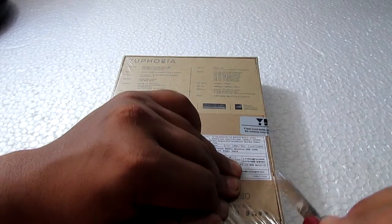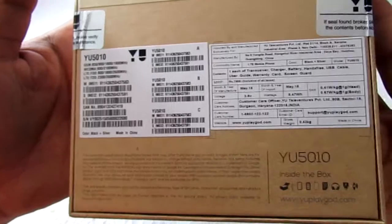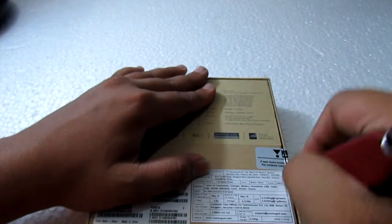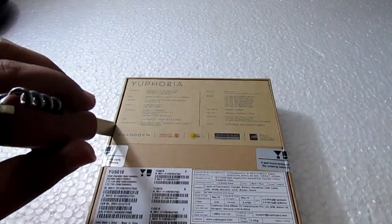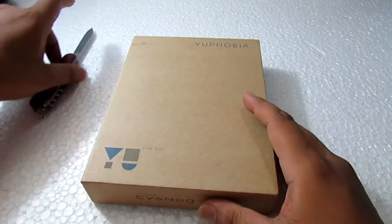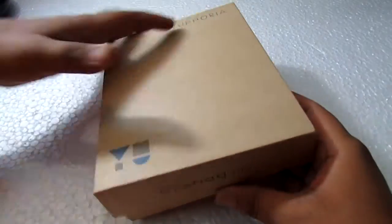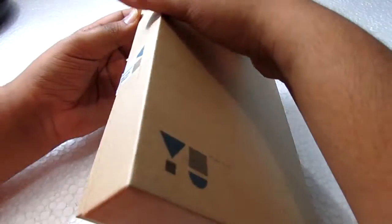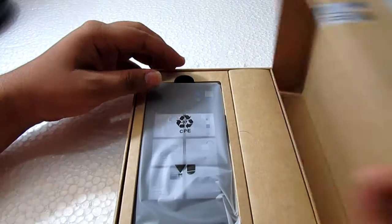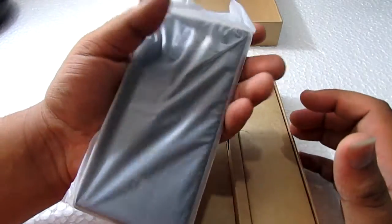We'll start the unboxing by removing all the outer packaging. It is in a recyclable box — not really easy to open, but finally it's out. This is the Euphoria. We'll set the phone aside for a minute and check out everything else in the box first.